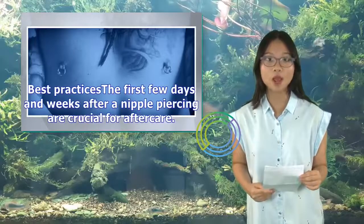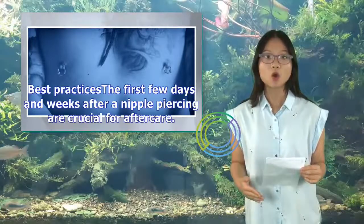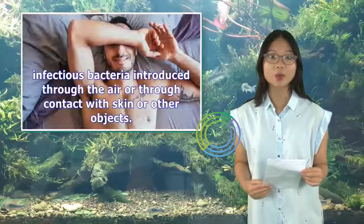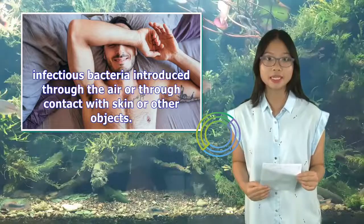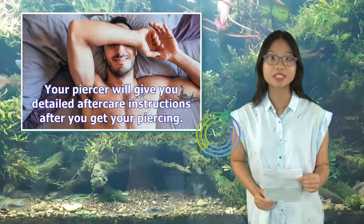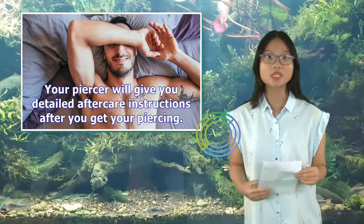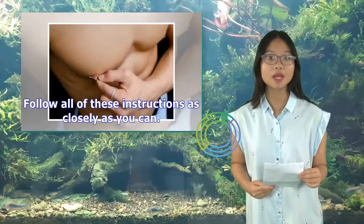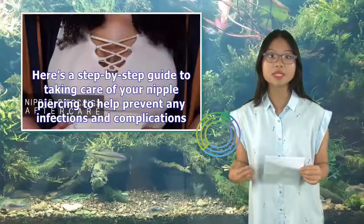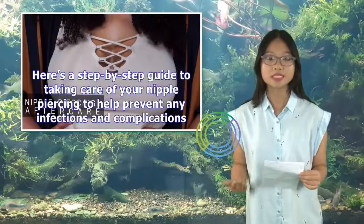Best practices: the first few days and weeks after a nipple piercing are crucial for aftercare. The piercing is fresh and may stay open for some time, making the area susceptible to infectious bacteria introduced through the air or through contact with skin or other objects. Your piercer will give you detailed aftercare instructions — follow all of these as closely as you can.